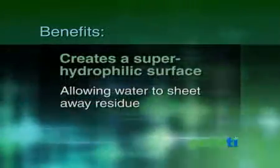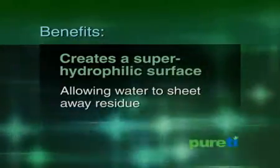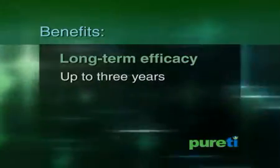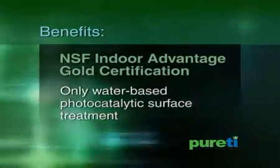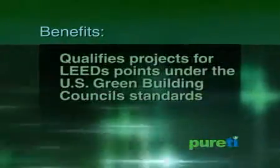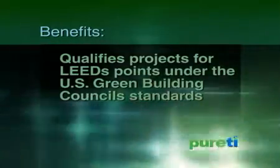Creates a super hydrophilic surface, allowing water to sheet away residue on the surface. Long-term efficacy of up to three years in some instances. Only water-based photocatalytic surface treatment with NSF Indoor Advantage Gold Certification. Qualifies projects for LEED points under the U.S. Green Building Council standards.